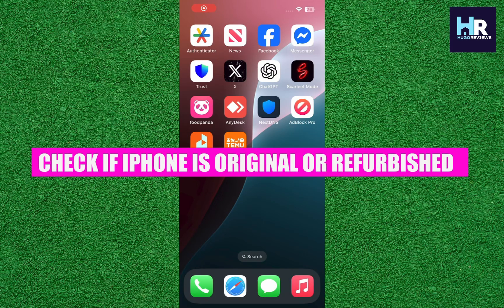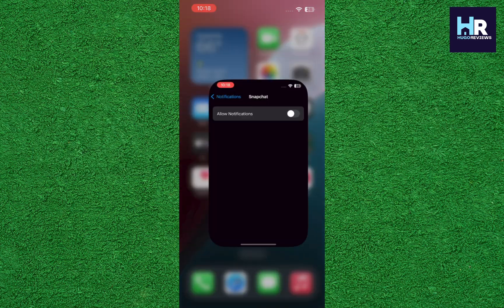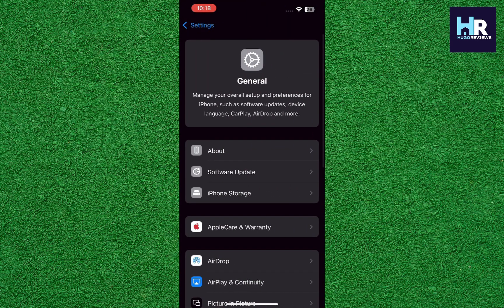Hey everyone, in today's video I'm going to show you how to check if your iPhone is original or fake. First, open the Settings app on your iPhone, then tap on the General option and select About.